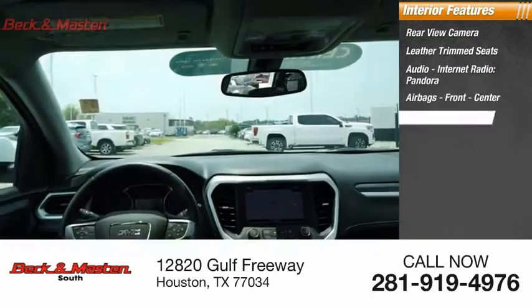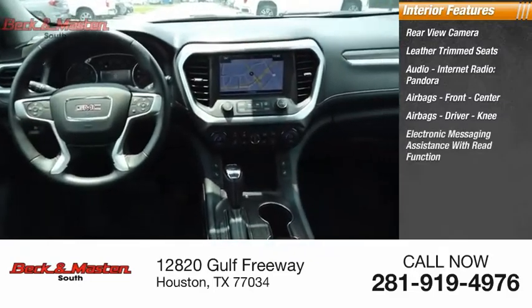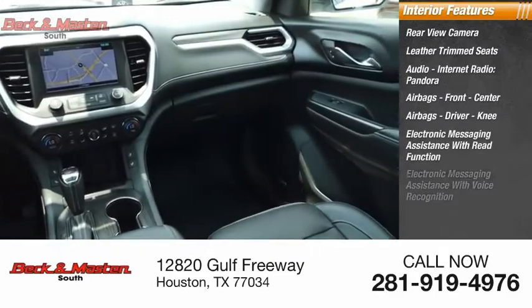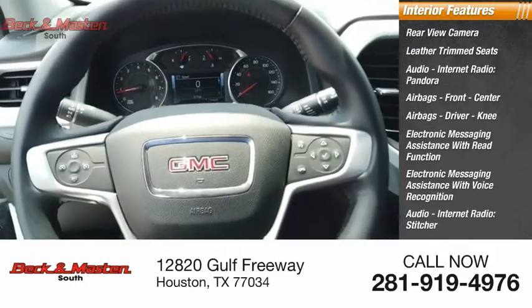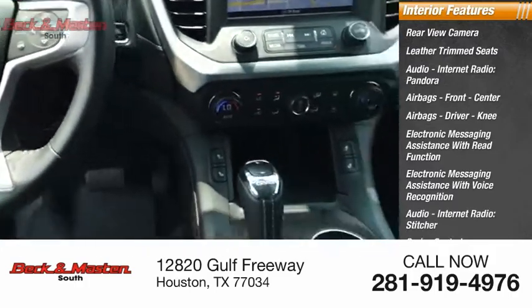Airbags include front, center, driver, and knee. Also featured are electronic messaging assistance with read function, electronic messaging assistance with voice recognition, audio, internet radio, stitcher, cruise control, and trip computer.